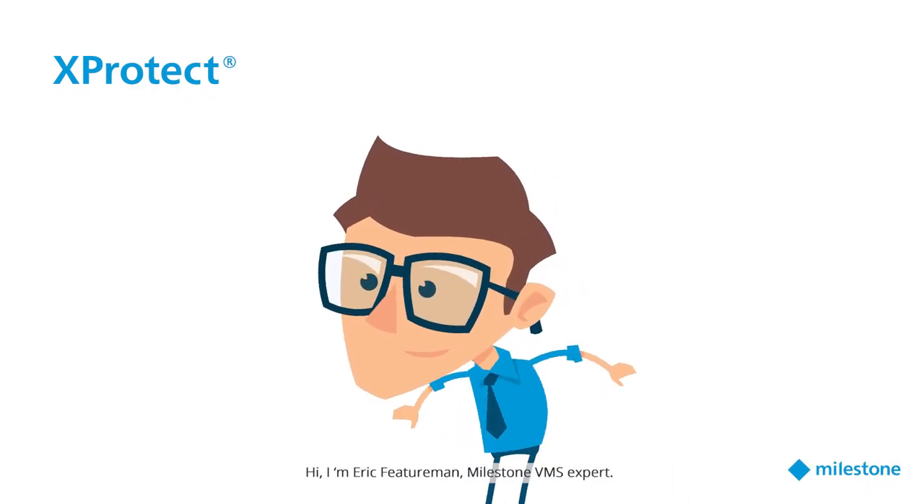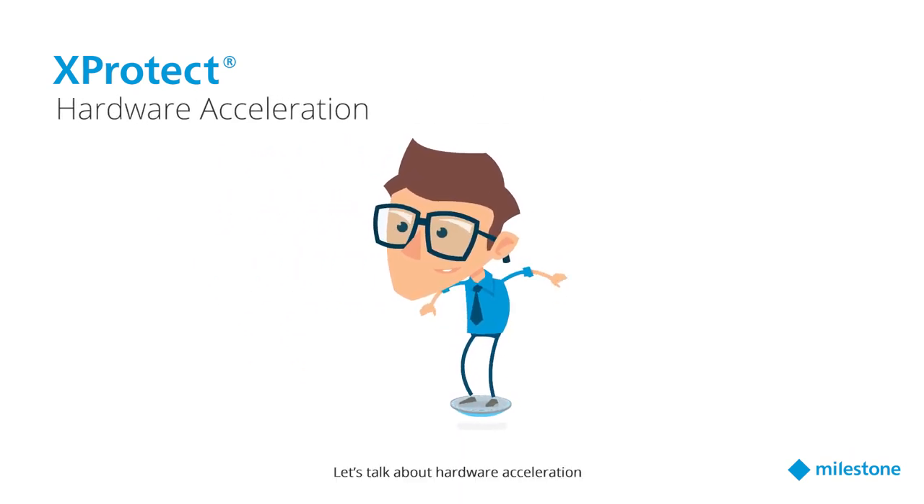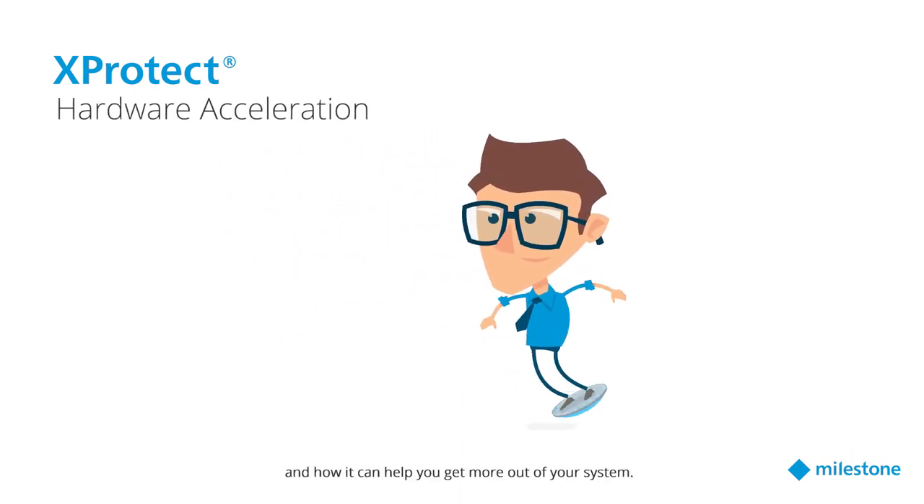Hi, I'm Eric Featureman, Milestone VMS expert. Let's talk about hardware acceleration and how it can help you get more out of your system.